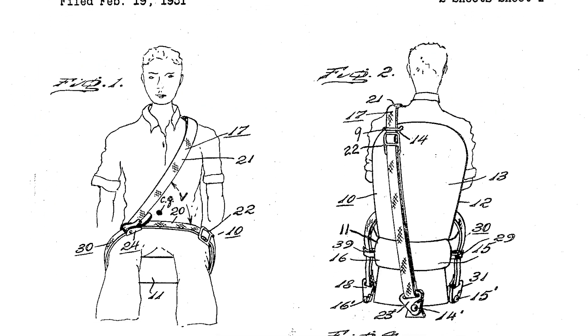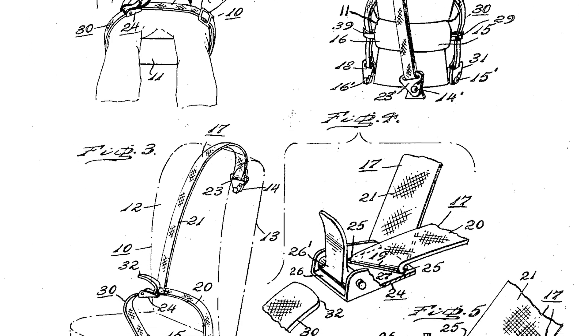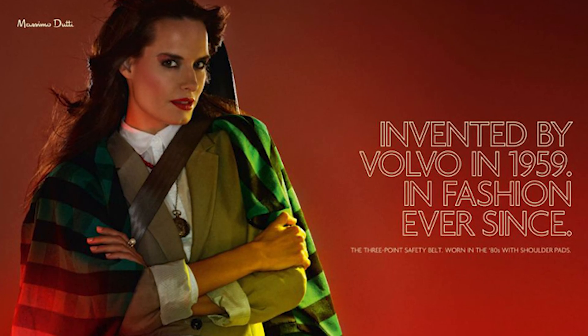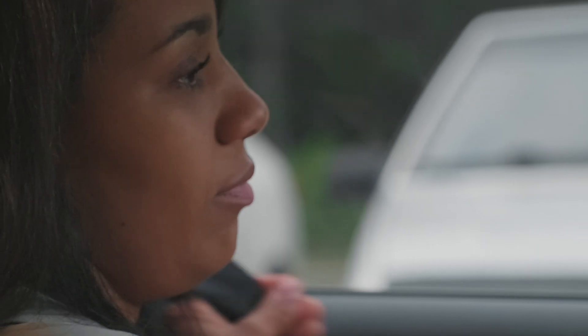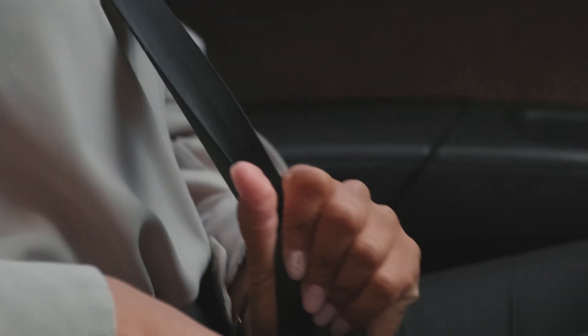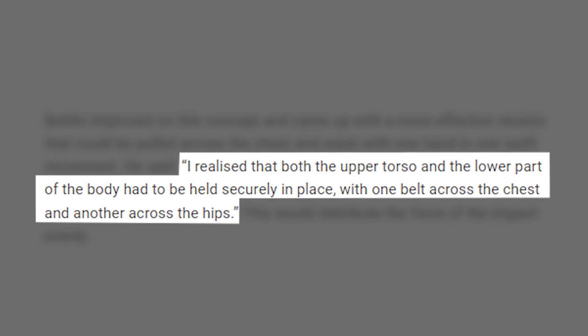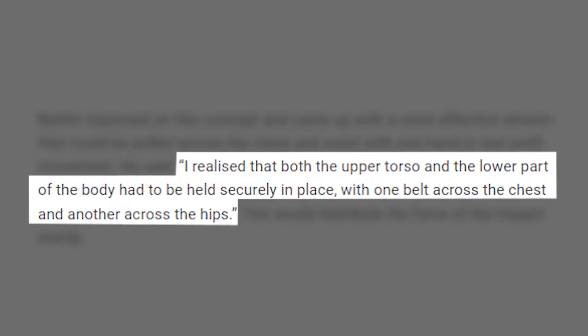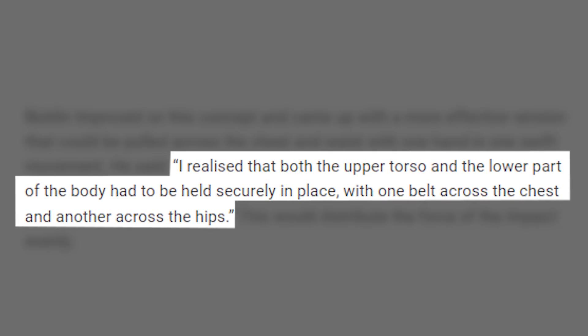The patent application described it as being suitable for various situations where restraint of the human body was required. Bolin, however, did improve on this concept and came up with a more effective version that could be pulled across the chest and waist with one hand in one swift movement. He said: 'I realized that both the upper torso and the lower part of the body had to be held securely in place, with one belt across the chest and another across the hips.'